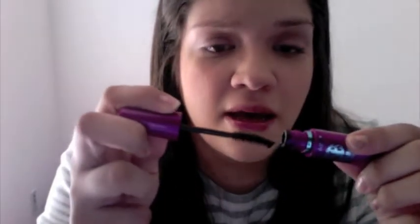The next thing I have been loving is this Falsies Mascara. I'm sure y'all have all seen this a billion and one times. The wand is kind of spoon-shaped. I love it. I mean, it doesn't make your eyelashes look false, but they do look pretty good.